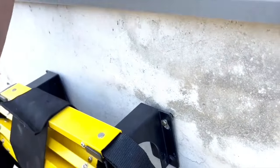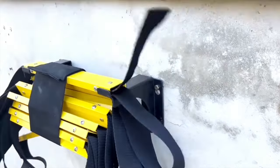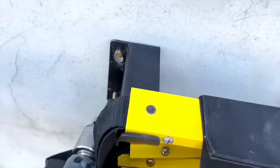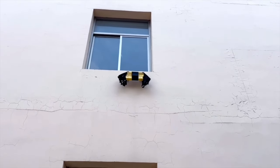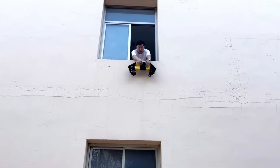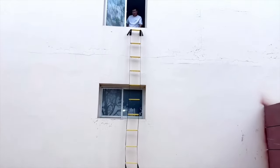We present to your attention a unique fire escape ladder that solves many of the problems found in almost all fire escape ladders on the market. Speed and Simplicity: it is permanently attached to the wall, either inside or outside the apartment, and is always ready for use. Our ladder unfolds with a single hand movement in just one second.